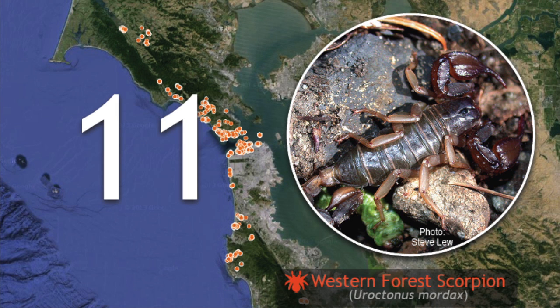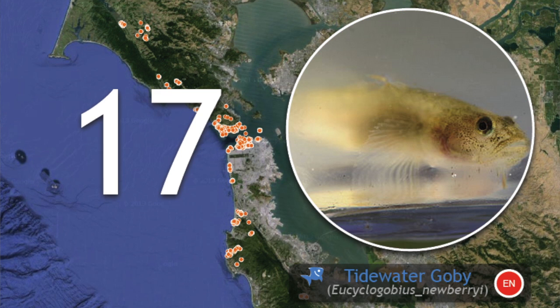11 species of arachnids, which includes the western forest scorpion that was found for the first time in the beer woods. 17 fish — that includes the water goby that they found in Rodeo Lagoon.